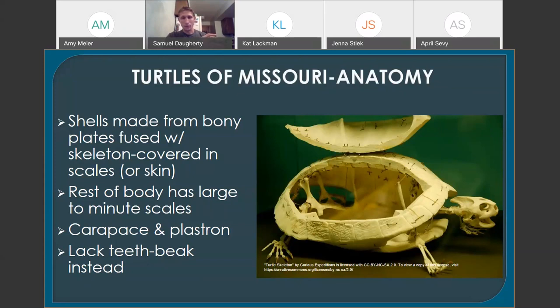No other vertebrate has anything like this. Even their shoulder girdle is now within their rib cage, and that's unique to turtles. Anyone who's looked at a turtle shell knows their spine has been completely fused to the top of their shell as well. Turtles can't take off their shells any more than you can take off your rib cage.